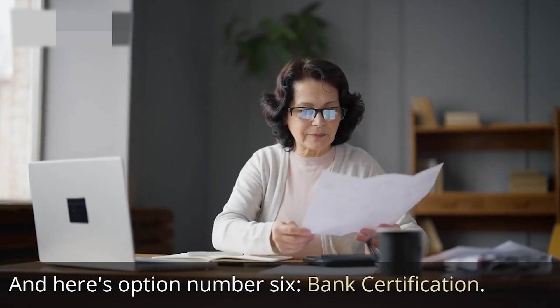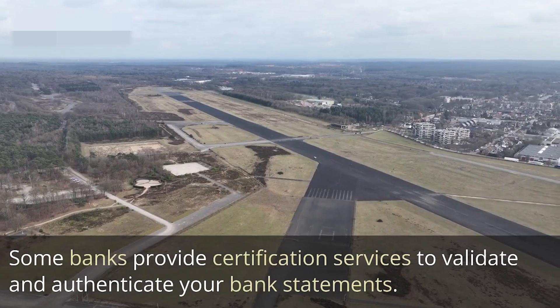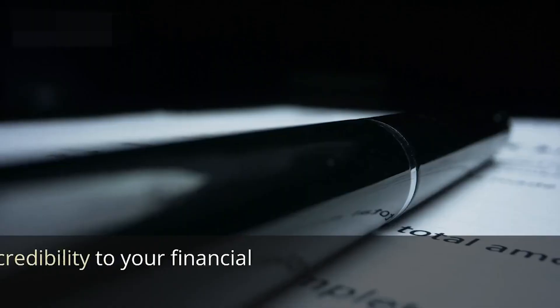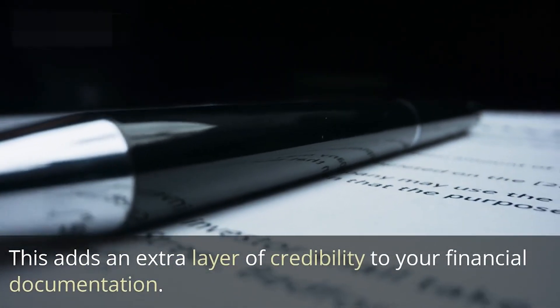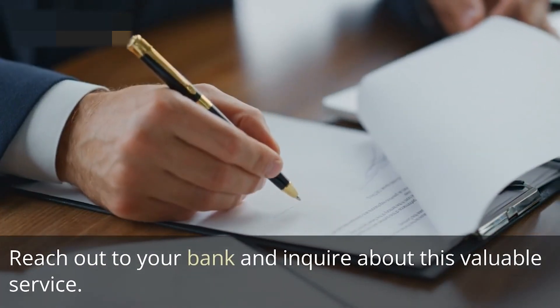Option number six is bank certification. Some banks provide certification services to validate and authenticate your bank statements. This adds an extra layer of credibility to your financial documentation. Reach out to your bank and inquire about this valuable service.